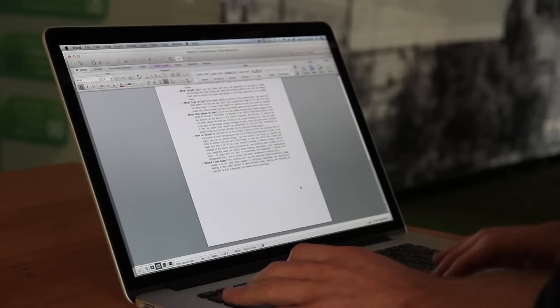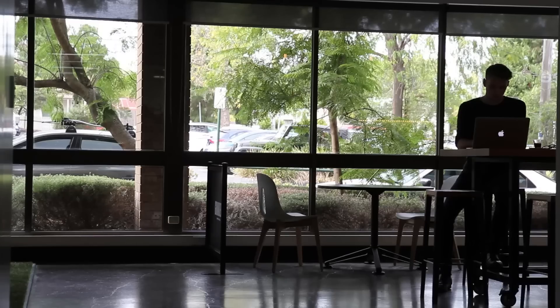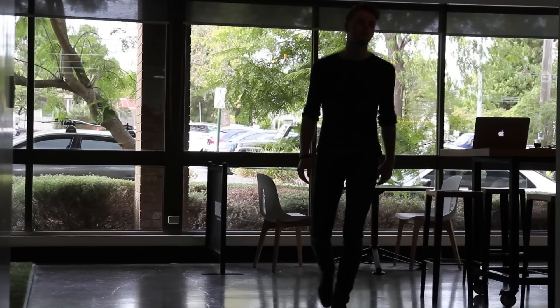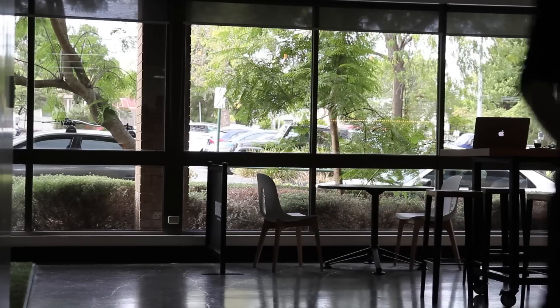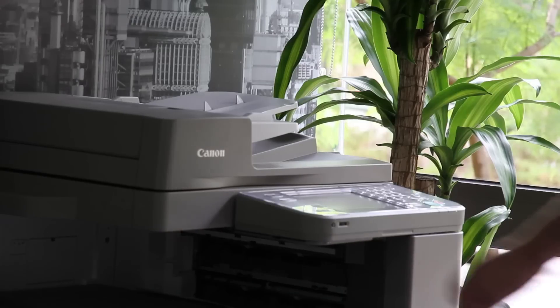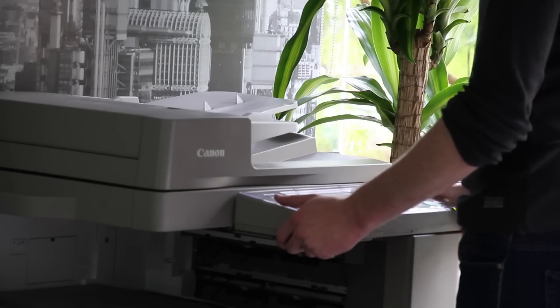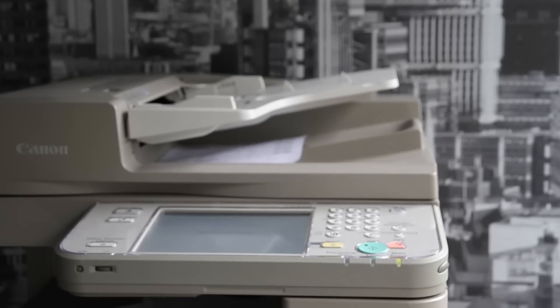Printing is a part of everyday life in universities and offices around the world. Many users will often send numerous print jobs to a printer at one time. With the PaperCut embedded application, shown here on the Canon MFD, users can keep control of their print jobs without the worry of losing their documents.